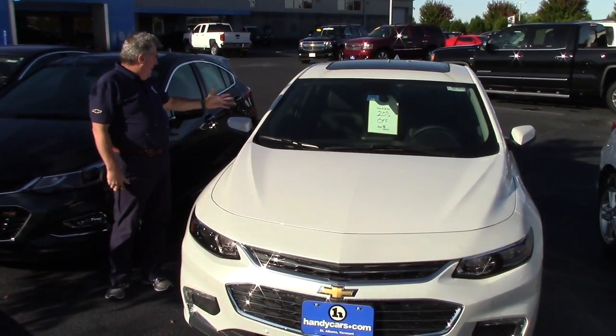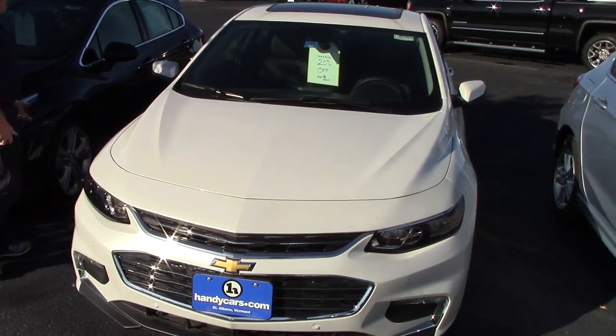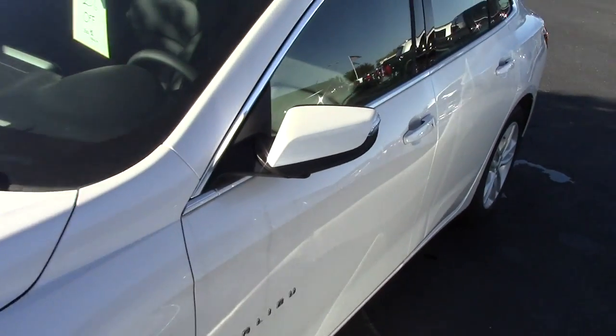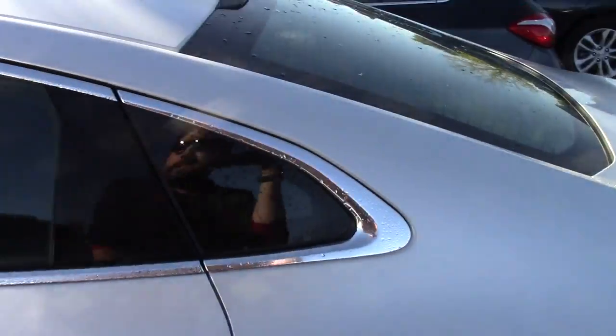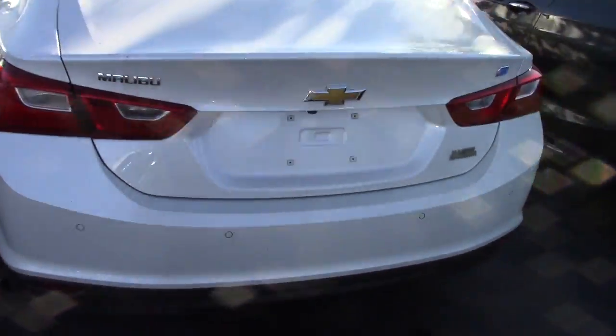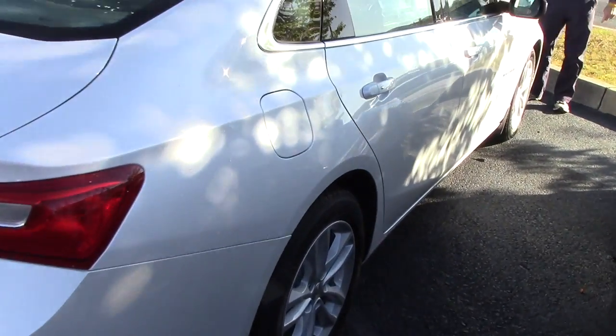Hey, you'd expressed some interest in a 2017 Malibu Hybrid. Here it is, Iridescent Pearl, it's a loaded vehicle, black leather interior, sunroof, it's got 20% off. Love to have you come up and take it for a ride, better yet, I'd love to have you come up and take it home, make a deal with us.